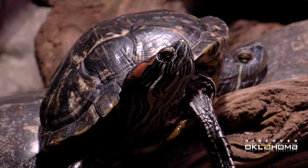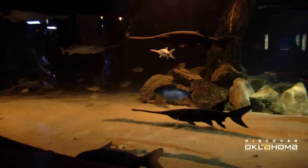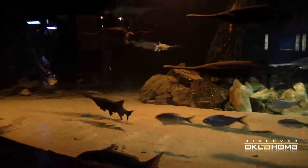You can also come face-to-face with Oklahoma's own aquatic species. The red-eared slider turtles can be just as fascinating as stingrays to a child, and seeing what swims beneath the surface of Oklahoma's waterways can bring you a whole new appreciation for the lake or the river.